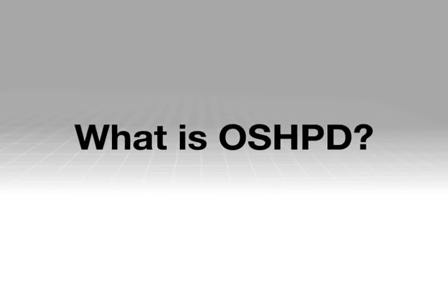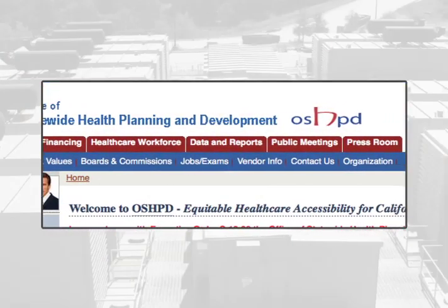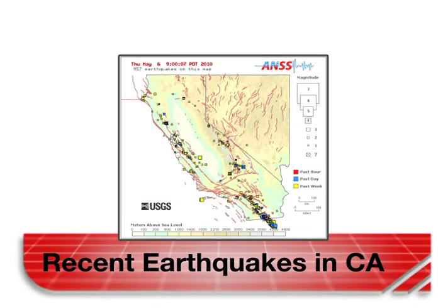OSHPD is the acronym for the Office of Statewide Health Planning and Development. OSHPD is the building authority in California responsible for healthcare facilities. We have a high probability of having a severe earthquake, and OSHPD's intent is to make sure that the emergency power supply for hospitals is up and running after a severe seismic event.